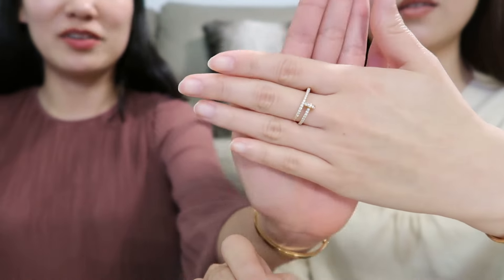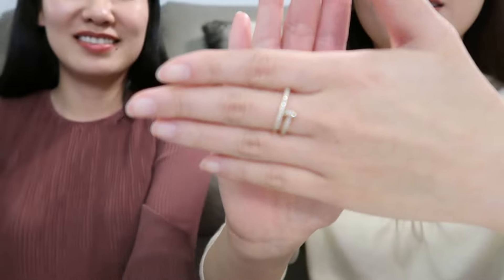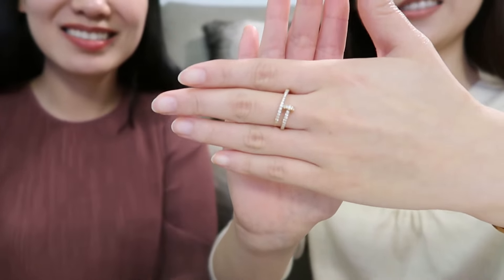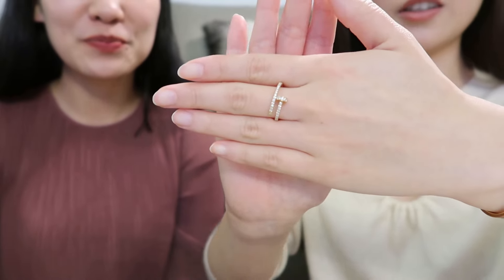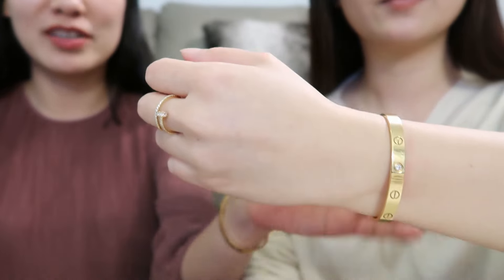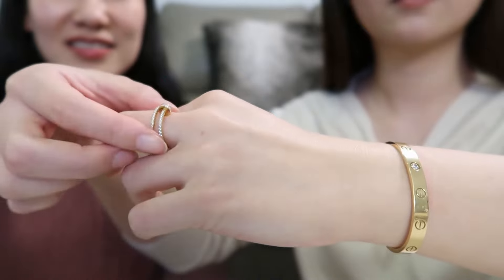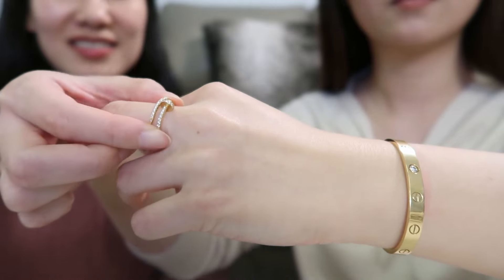The third piece is my friend's Juste Un Clou ring in 18k yellow gold, set with 53 brilliant cut diamonds totaling 0.4 carat. If you have the budget, I would recommend getting this version with diamonds around the ring instead of the plain version, just because it is more feminine and more sparkling.